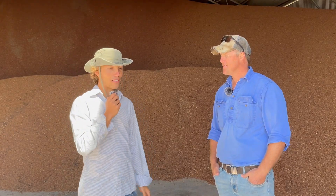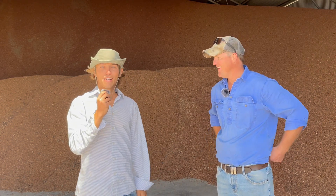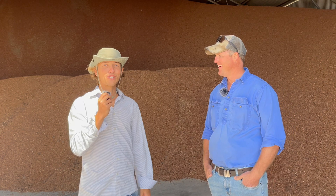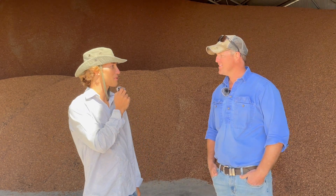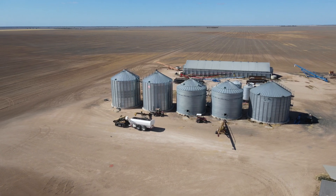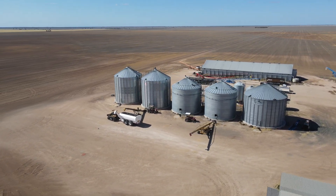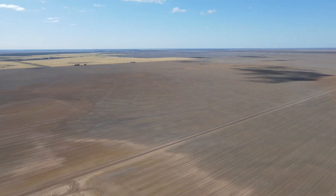Welcome to this new episode about robot user. Today we are with Scott in Australia, New South Wales. Scott runs a farm of roughly 9,800 hectares near Walgett, northern New South Wales. It's mainly cereal cropping.